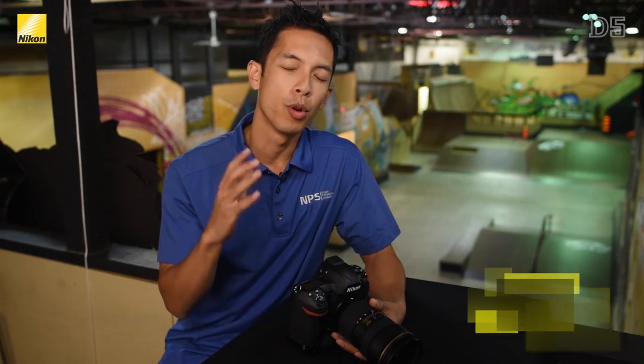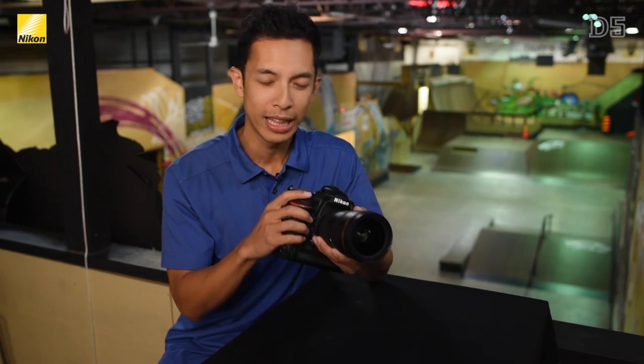Hello, my name is Mark Cruz here at CJ Skateboard Park in Toronto, Ontario, and I'm really excited to show you Nikon's newest flagship camera, the D5.